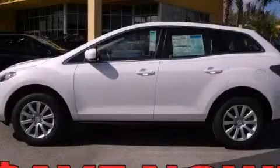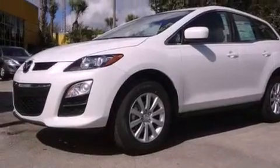This is a brand new 2012 Mazda CX-7. Safety, space, and comfort.